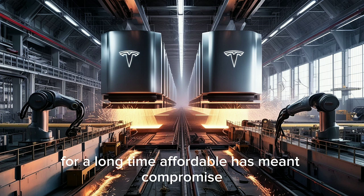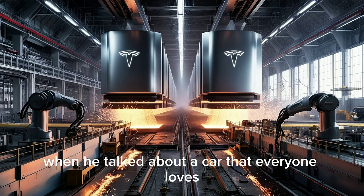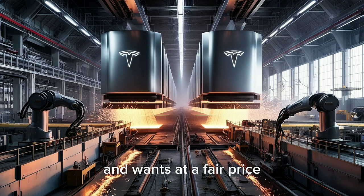For a long time, affordable has meant compromise — smaller batteries, weaker motors, and simple interiors. But that's not what Elon Musk meant when he talked about a car that everyone loves and wants at a fair price.